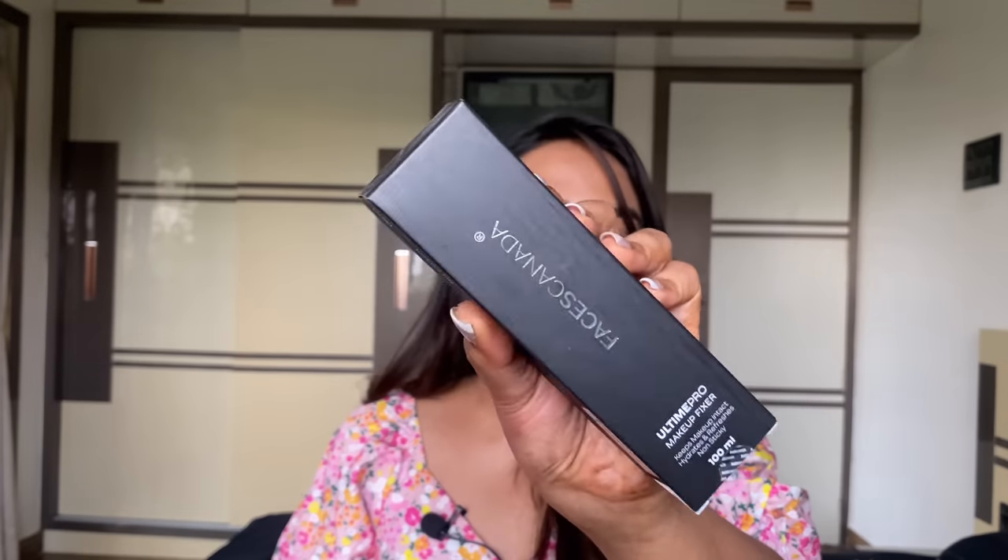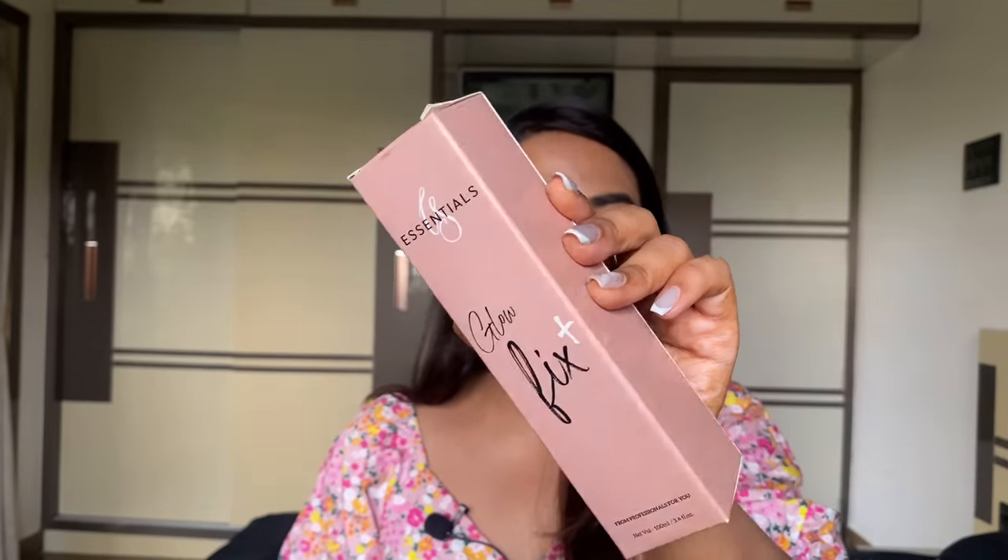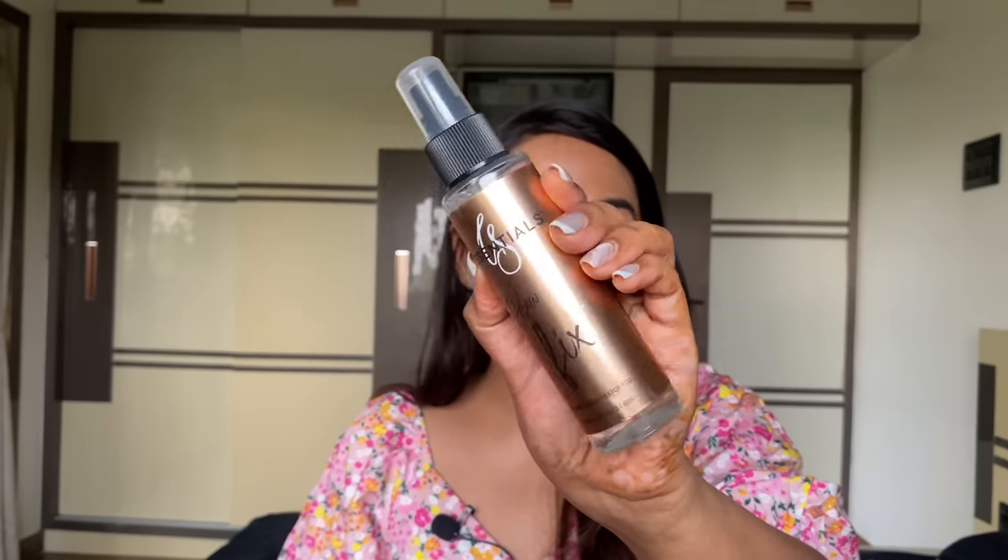I also ordered some Faces products for my sister-in-law and got a makeup fixer free with that order. Let's try it. It's not super fine, but not too splotchy either. I'm glad it's not overly scented — I like that. There's also the CS Essentials Glow Fix Plus — it seems so much like the MAC Fix Plus, similar outer packaging. The mist is good, slightly scented with a fruity floral scent.